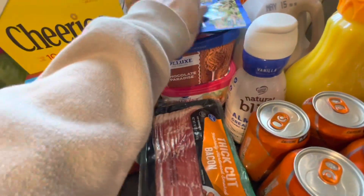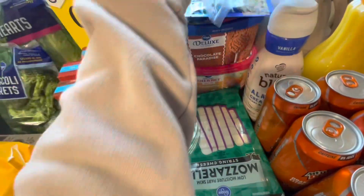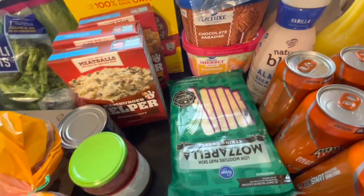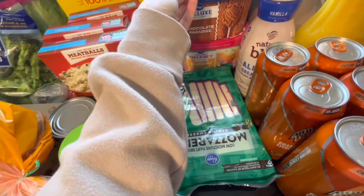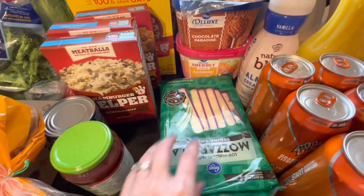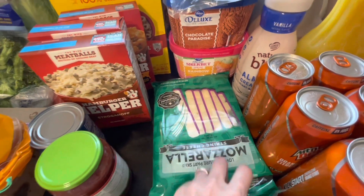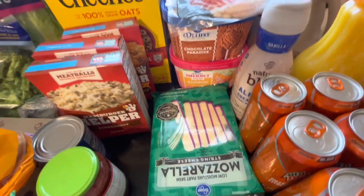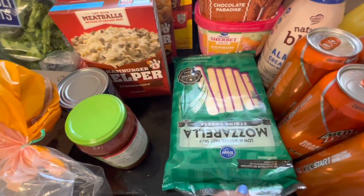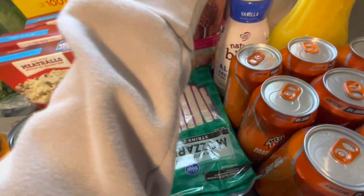We've got a couple packs of tuna, another package of bacon — we just finished that off on Sunday. I made some breakfast and we crushed what we had. And then a giant pack of cheese sticks. They were out of the 24 count that I normally get. I don't even know how many are in here, but it's a lot — it's huge.